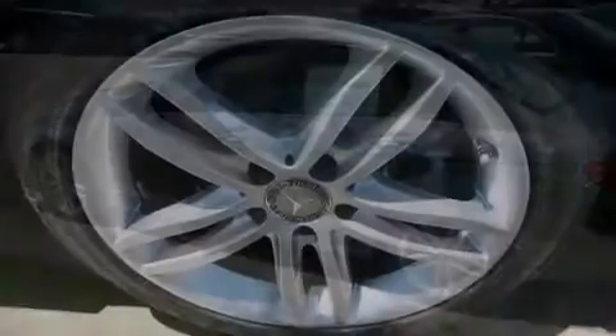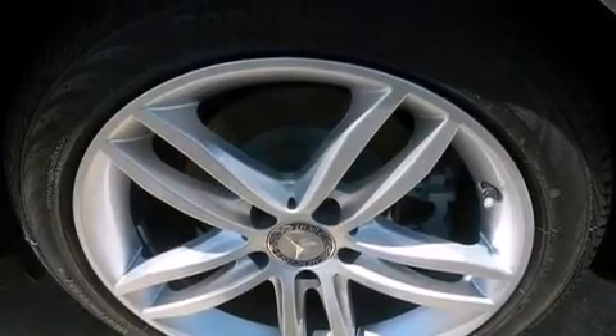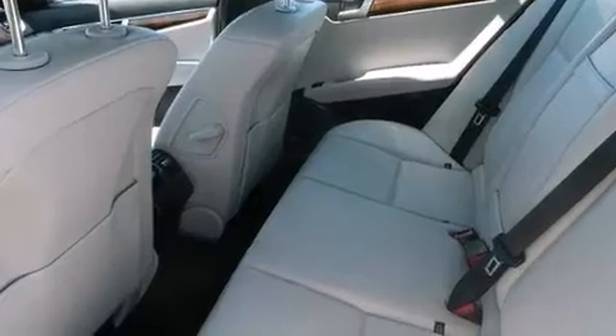The following features are also included: a premium audio system, aluminum wheels, cruise control, and a leather-wrapped steering wheel.